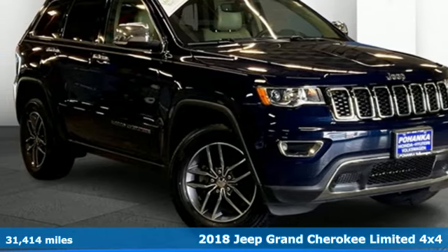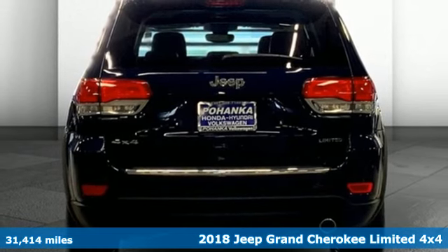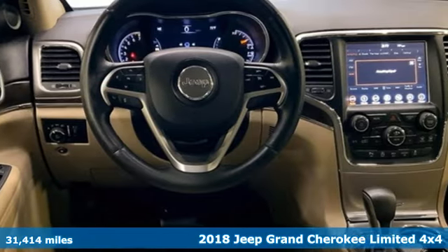Here's a 2018 Jeep Grand Cherokee. Welcome to a ride that is as spectacular as the scenery. Plus, it offers an exciting list of features.